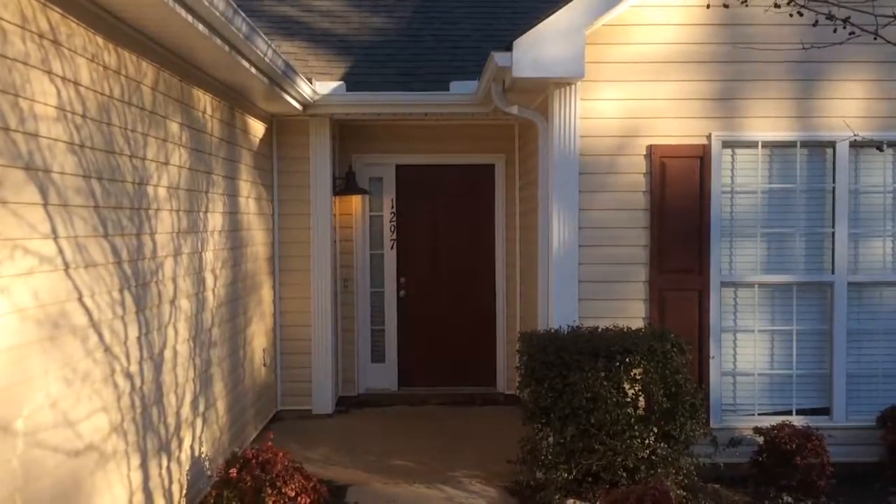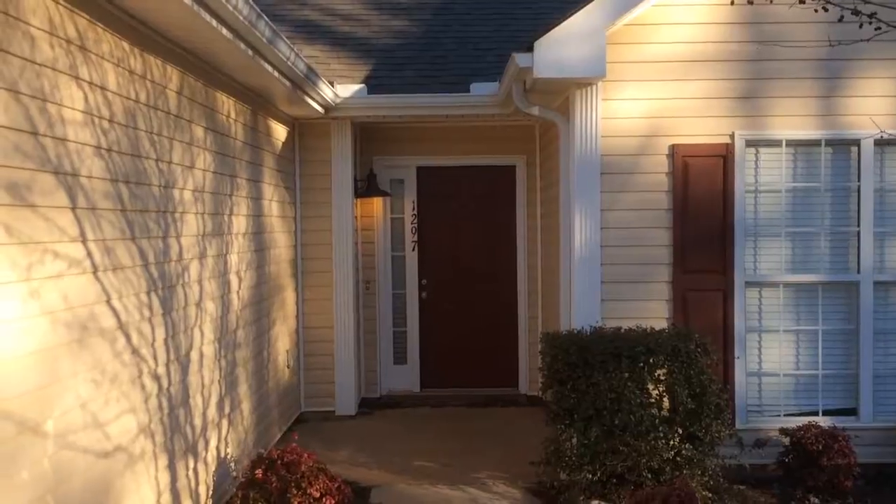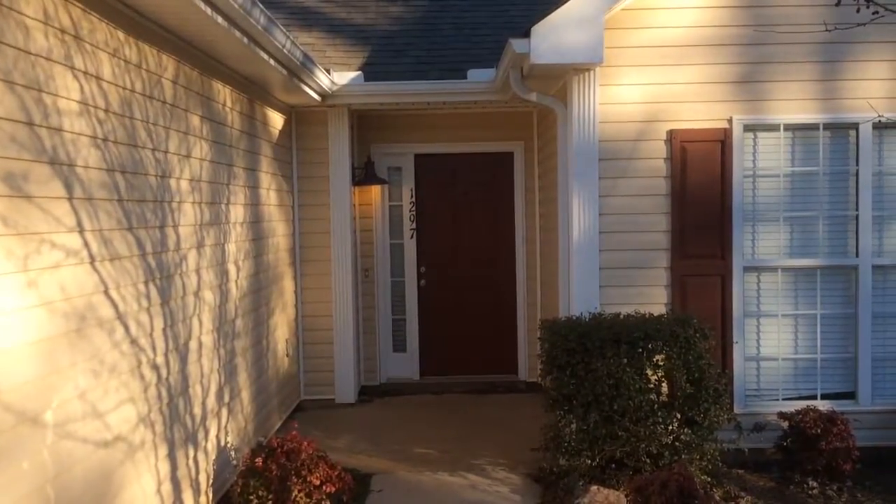This is 1297 Cone Road in Locust Grove. This is a ranch, three bedroom, two bath, two car garage house.